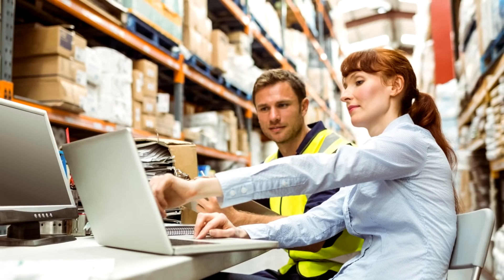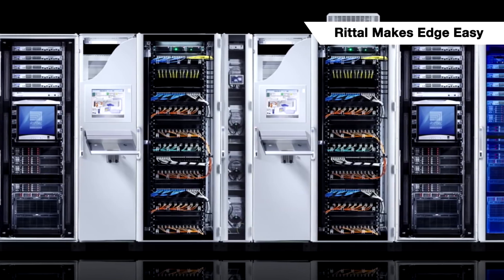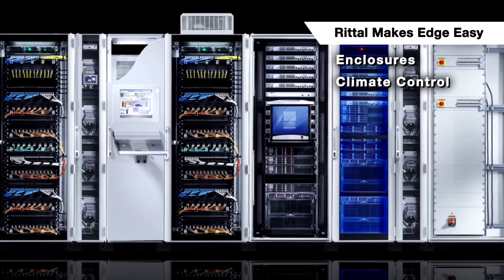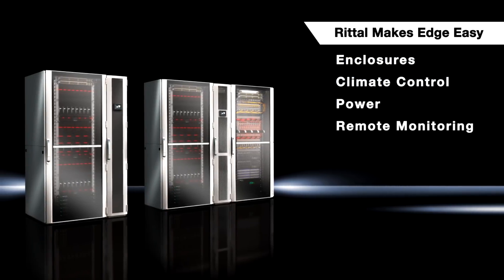But the challenges of edge deployment don't have to be overwhelming. With the right partner, Rittal's turnkey edge solutions include NEMA-rated enclosures for protection, high-efficiency thermal management solutions for cooling, PDU power, and CMC remote monitoring for security.